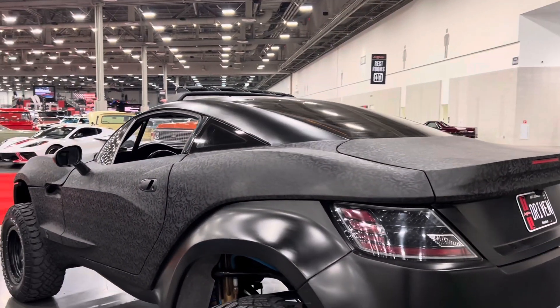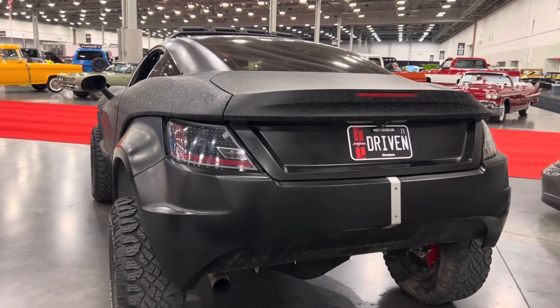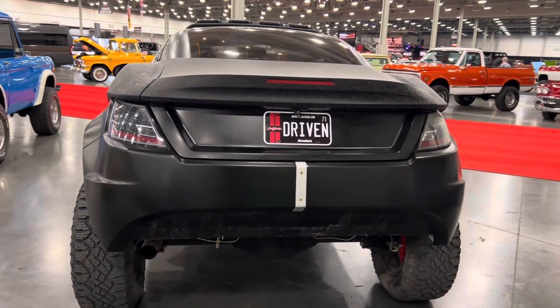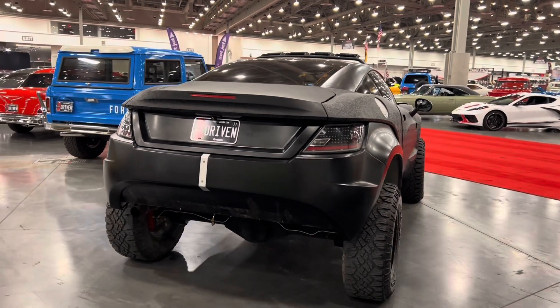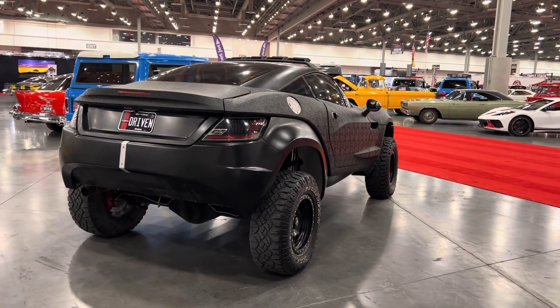Total rally fighter production is believed to be about 100 vehicles at around $100,000 each. They originally planned on having them be around $50,000, but costs came up with engineering and all that — it's just part of doing business.